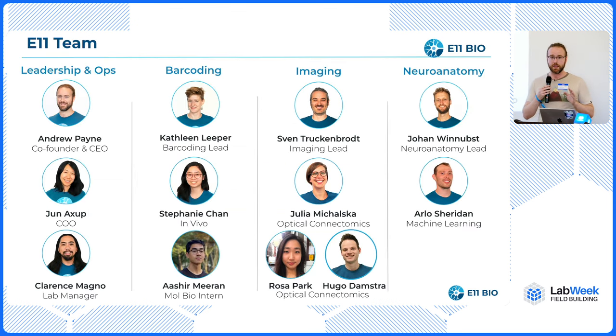We have an amazing team at e11bio. I'm so lucky to be working with talented scientists who came from all over the world to the Bay Area to work on this hard problem. In particular, Gene Axep who was at IndieBio for five years and brings the ops and startup side of things to e11, and also Kathleen, Sven, and Johan who have been running the individual pillars that make up the overall e11 pipeline. The rest of the team too — it's incredible. Thank you.